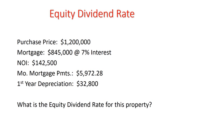Equity Dividend Rate: What is the equity dividend rate for this property? The purchase price is $1,200,000. The mortgage is $845,000 at 7% interest. Net operating income is $142,500. The monthly mortgage payments are $5,972.28. The first year depreciation is $32,800.